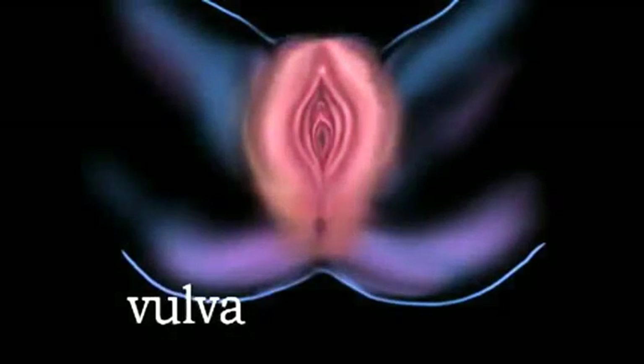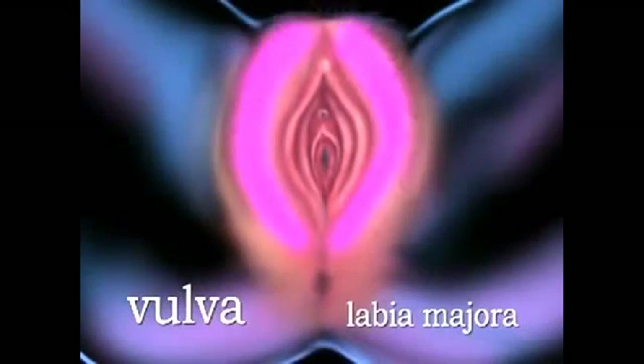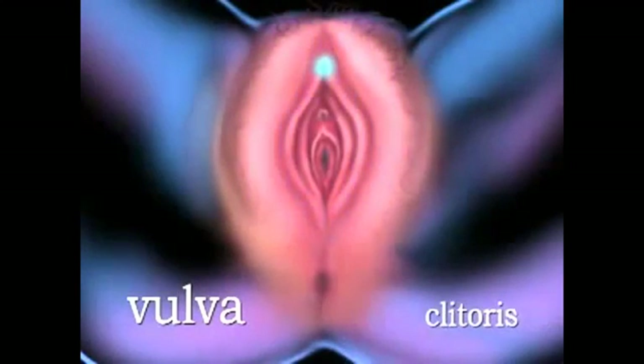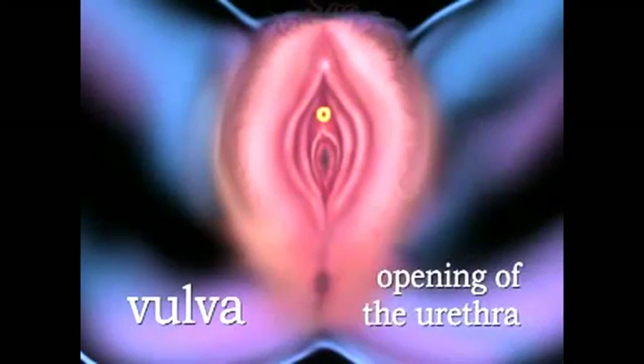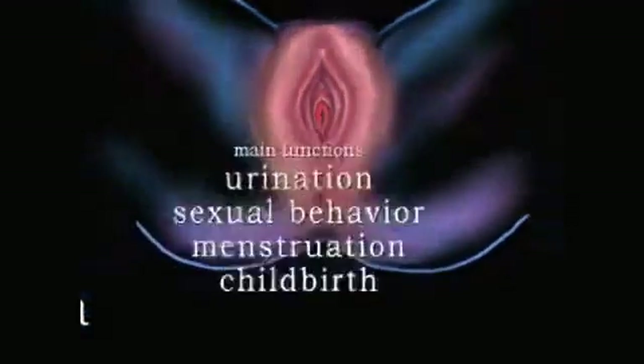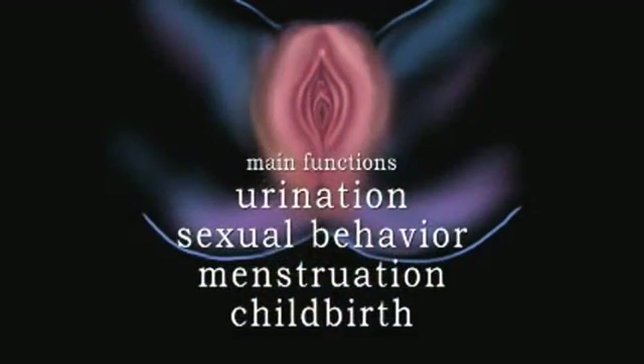The external genital organs of the female collectively are called the vulva. They consist of the labia majora and labia minora, clitoris, opening of the urethra, and the opening of the vagina. The main functions involving the vulva are urination, sexual behavior, menstruation, and childbirth.